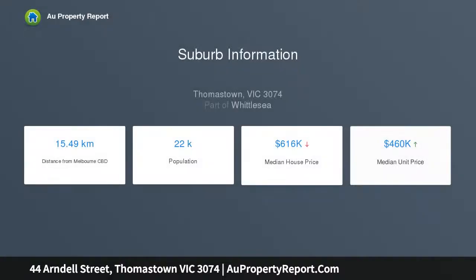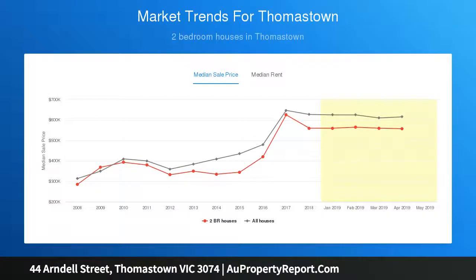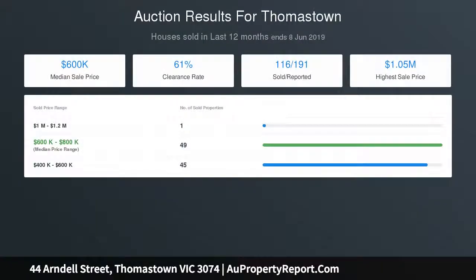Comprising two bedrooms with built-ins, spacious open plan living design bursting with natural light, incorporating family, meals, and dining living area. Stylish kitchen with stainless steel appliances, gas cooktop, electric oven, and stone bench tops.